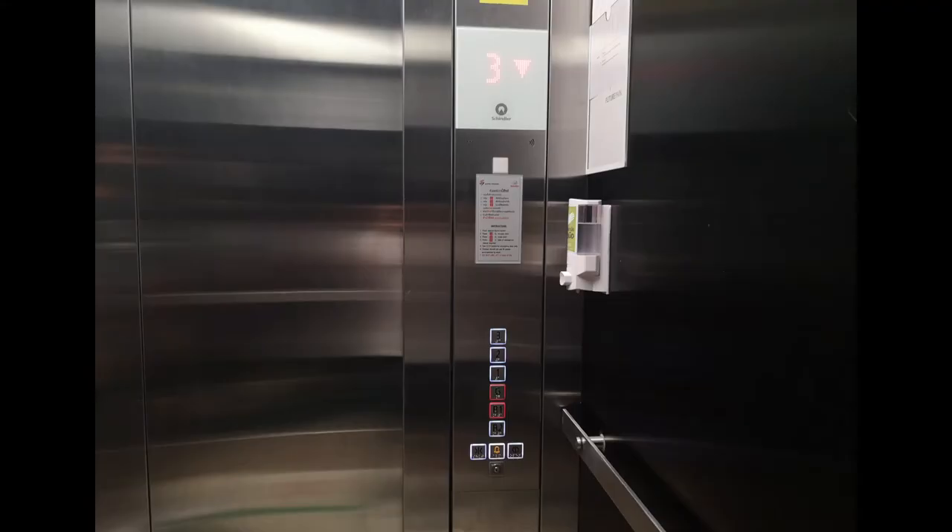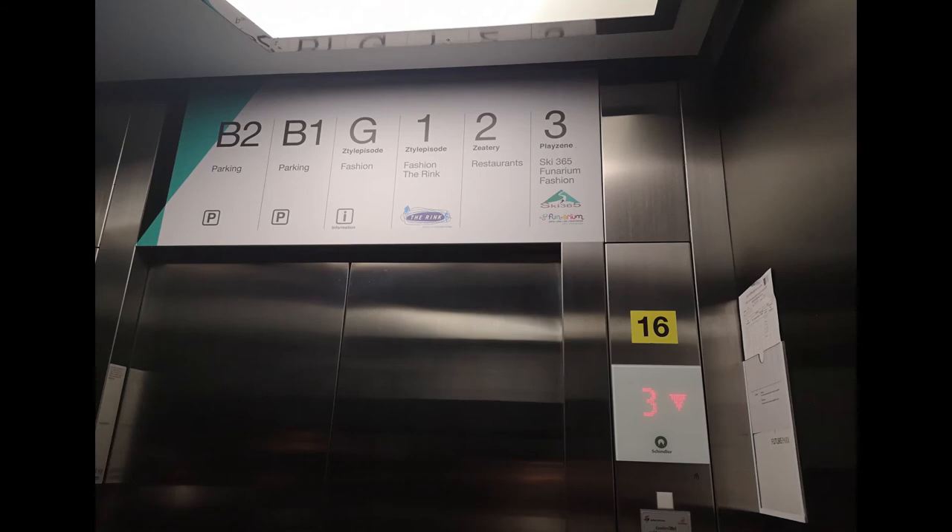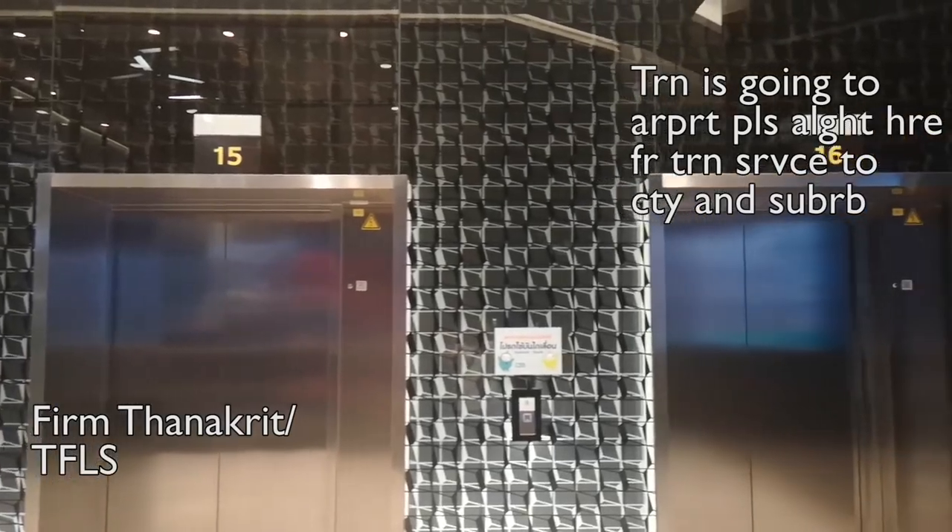So that's all of the lifts here in Future Park. There are also some handicapped lifts but I didn't film them. Thanks for watching — consider subscribing to my channel.